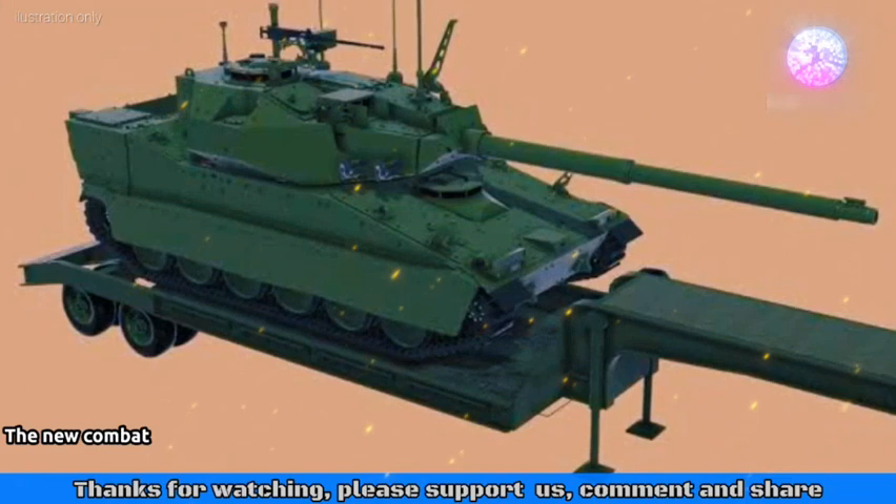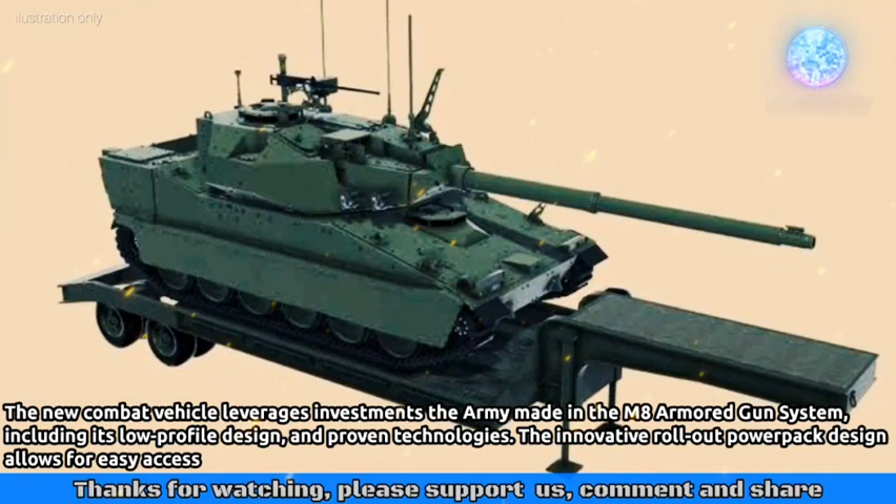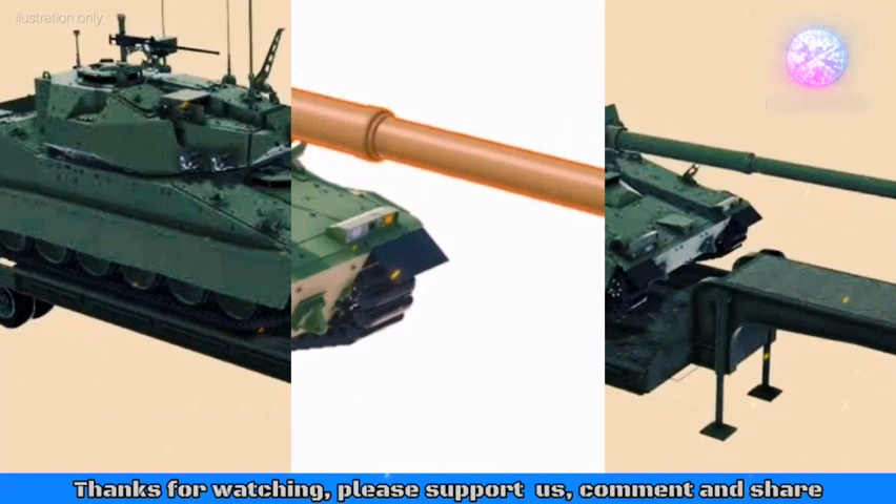The new combat vehicle leverages investments the army made in the M8 Armored Gun System, including its low-profile design and proven technologies. The innovative rollout power pack design allows for easy access to the engine and transmission without the aid of heavy equipment.